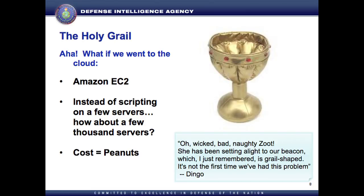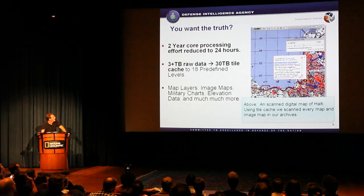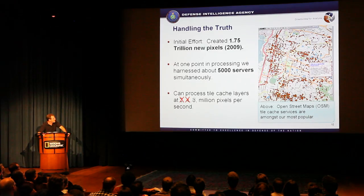Amazon is actually pretty cheap to use, and I was pretty excited by my plan. We took two years of core processing and ran it in about 24 hours. Three terabytes of raw data converted to about 30 terabytes of tile cache. We did it — 18 zoom layers, the world is done. No one-Mississippi, two-Mississippi maps. We ended up with about 2 trillion pixels to begin with.